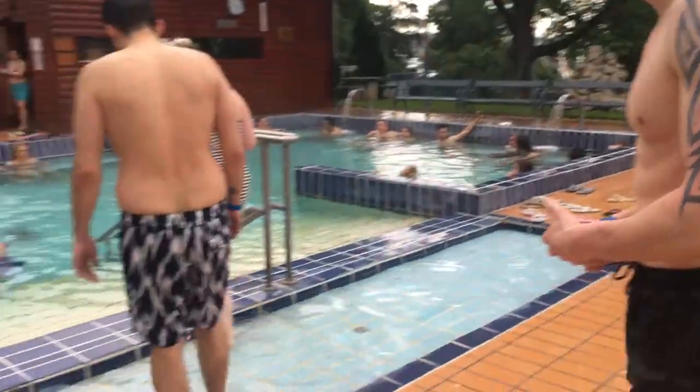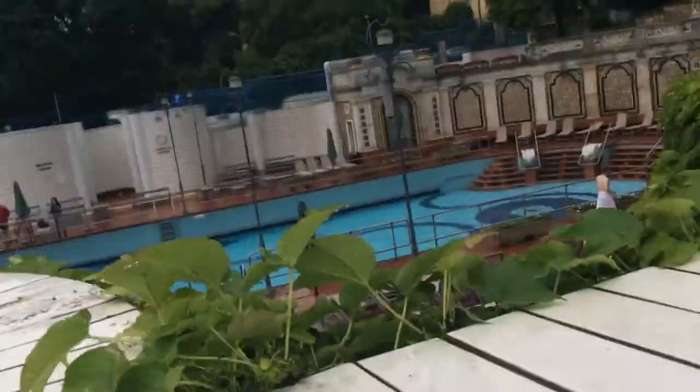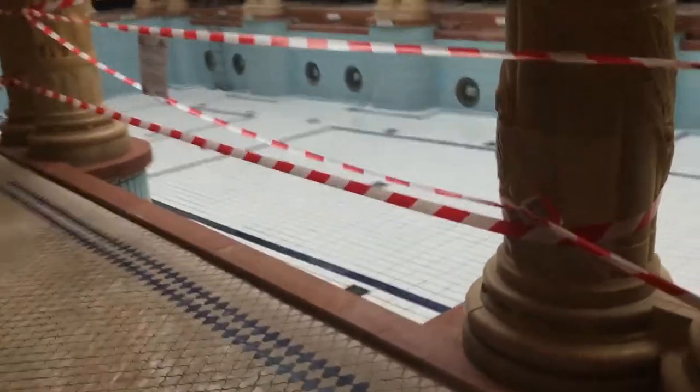We are now at one of the baths — it's called the Gellért Bath. The indoor swimming pool is actually closed but there's one outside. It's about to rain so hopefully it won't be too cold. I don't know whether I can vlog much in here. This is the outdoor pool and there's a bath inside. This would have been the indoor pool but they're renovating it. There are two baths, all different temperatures — it's pretty cool, though I feel a bit weird filming in here.